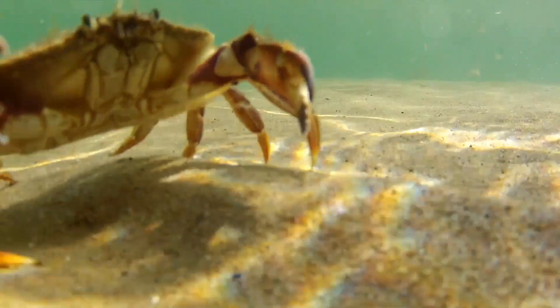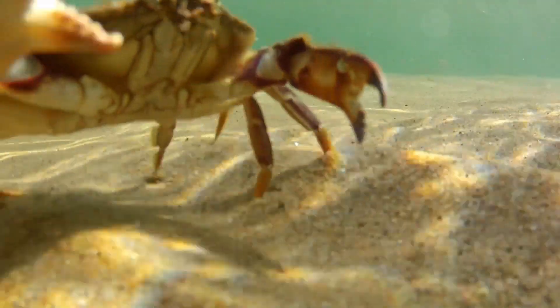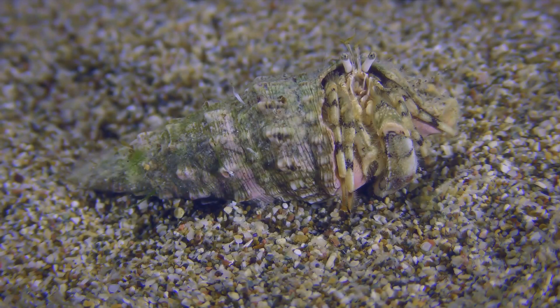But their name isn't derived from their group behavior alone. It's also a nod to their unique ability to build and defend their homes, much like a soldier in a fortress. Soldier crabs, or Mictyrus longicarpus as they're known scientifically, are a species of crab that inhabit the sandy shores of Australia and the western Pacific.